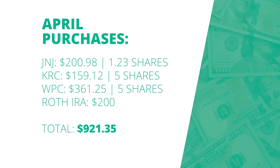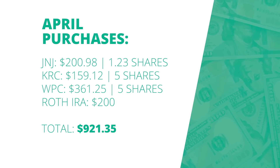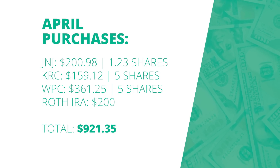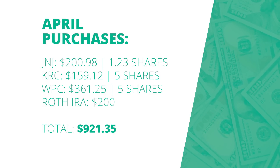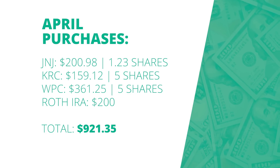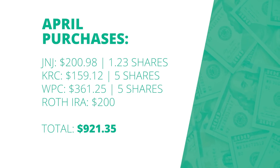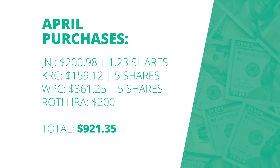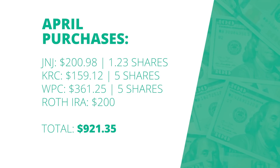Getting into my transactions for the last month, I really didn't buy too many different stocks. Starting with Johnson & Johnson, I invested about $200 and picked up 1.23 shares. I also bought a little bit of KRC — about $160, picking up 5 more shares. For the first time in a long time, I invested more money into WP Carey — actually my biggest purchase at about $361 for 5 shares. And I also invested $200 into my Roth IRA, bringing my total purchases for the month to $921.35.